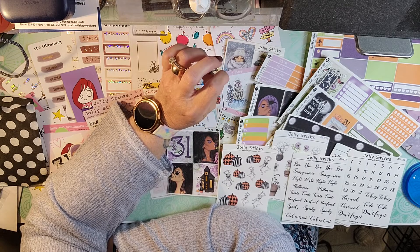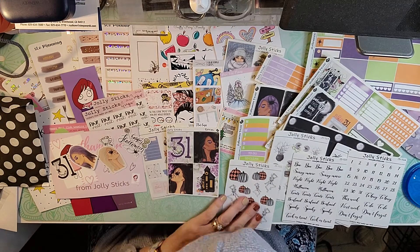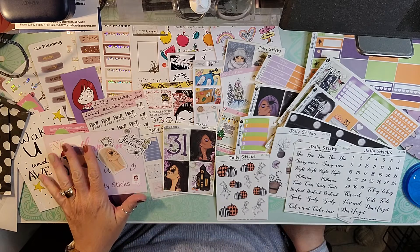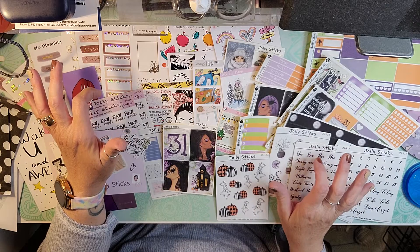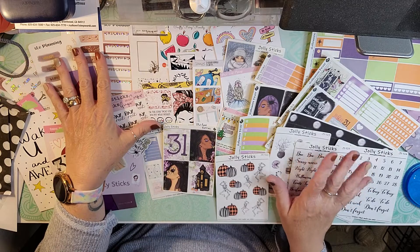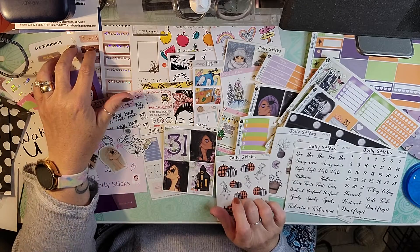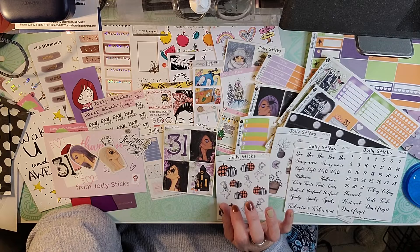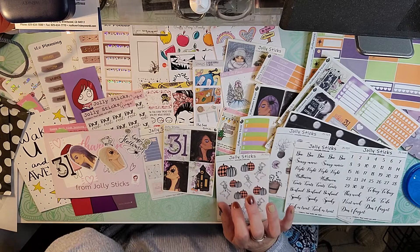Thank you Mandy for a huge subscription box and my sweet card. If you go on Etsy to Jolly Sticks you can check out her shop, and also you can check out SLO Planning. I will be back with another crafty planner or beauty video sometime soon. Have a great day.